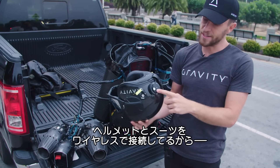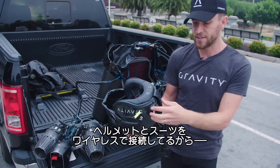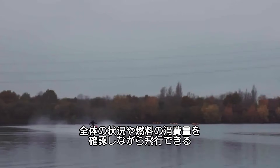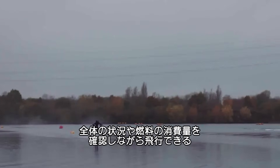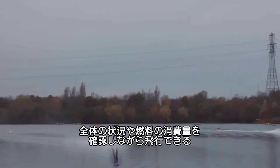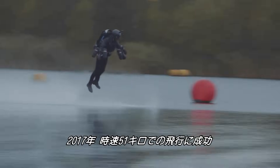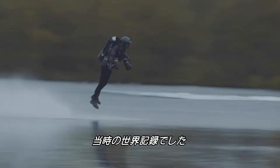That data gets to the lenses via this little device, which takes a wireless feed from the suit. It shows me everything to do with the engines and the fuel, to give you an idea as to how close we are to running out of fuel, for instance. Last year, Browning set the world's speed record for a body-controlled jet suit, clocking in at 32 miles per hour.